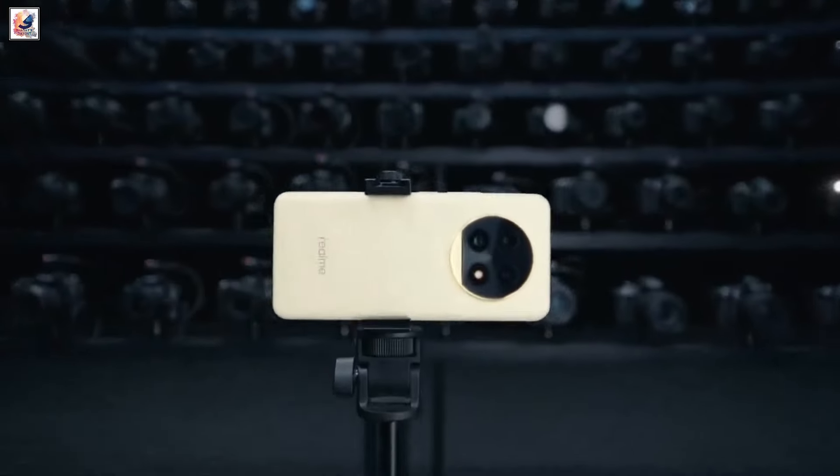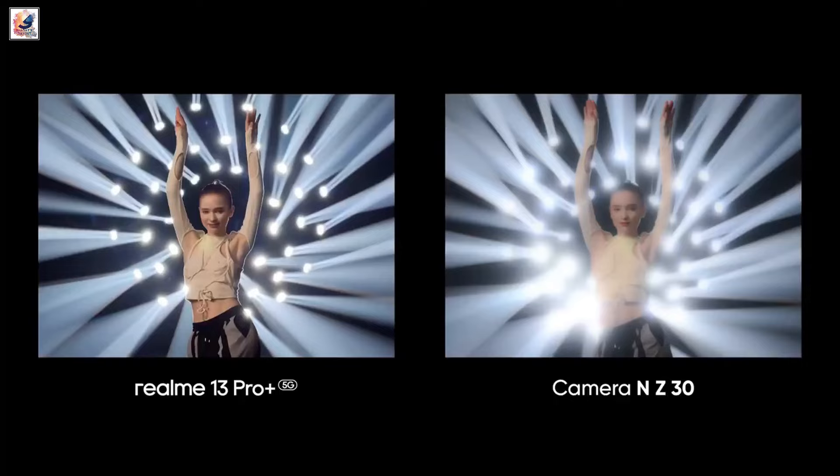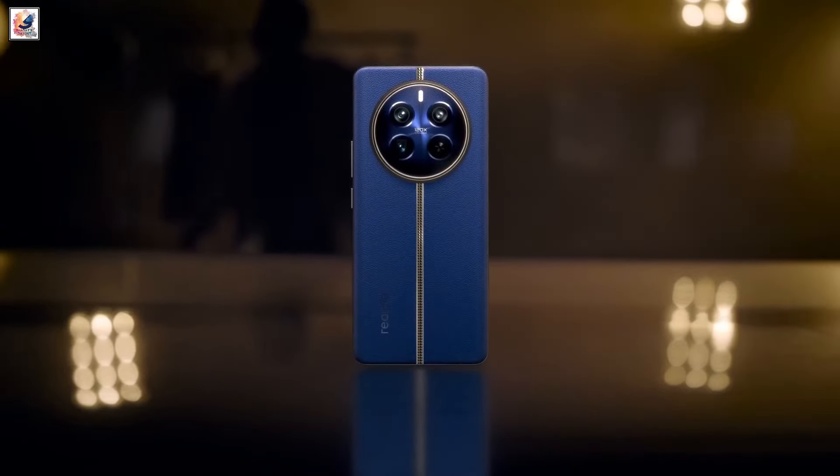The Realme 13 Pro will be the first professional AI camera phone and is set to redefine photography, per Realme. The company has confirmed some key camera details for both the 13 Pro and 13 Pro Plus smartphones.